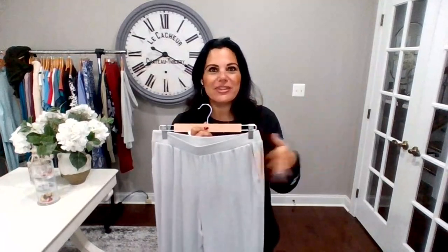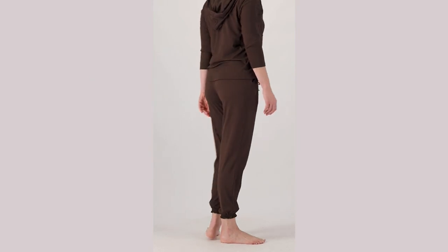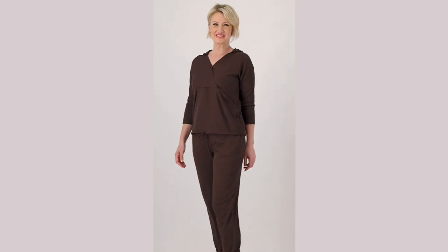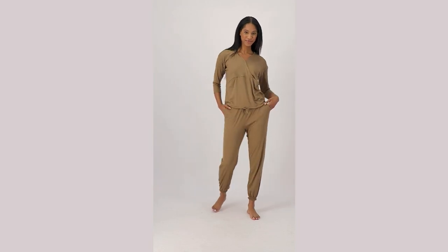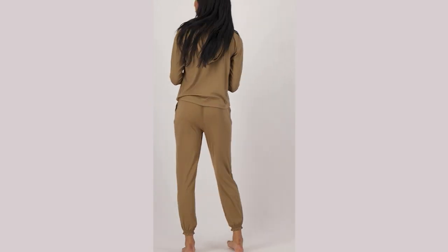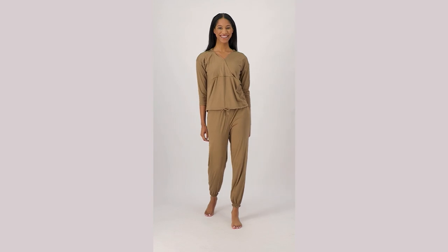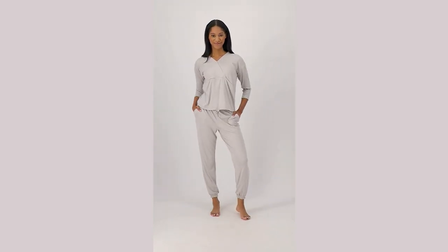If you were to add up all the different versions, we are well over 2 million pairs sold in jogger pants — it's our number one best-selling item. I wear my joggers every single day, not exaggerating. This style has a similar feel, a similar drape — just a different cuff and slightly different fabric — but the same idea: easy pull-on, comfortable, you can elevate the look if you want or keep it super simple.